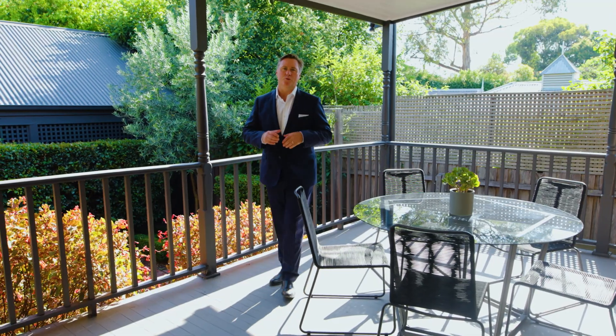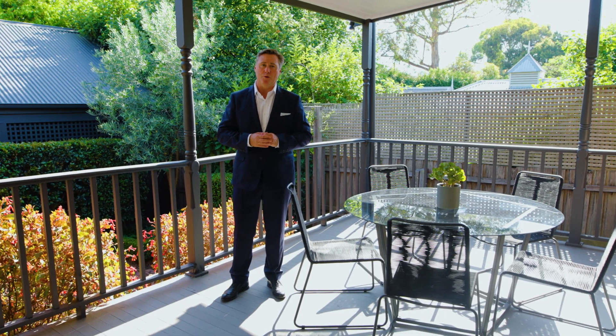I hope you enjoyed the tour of this beautiful home. I'm Scott Patterson, thank you for your time. I look forward to speaking with you soon.